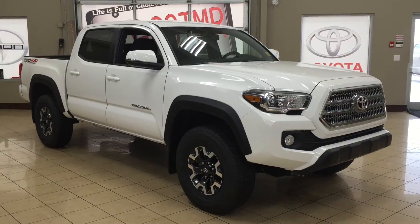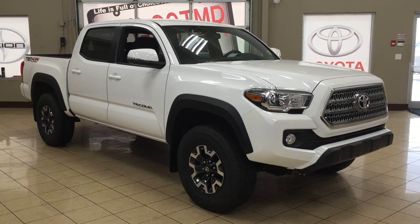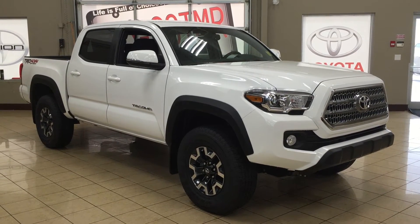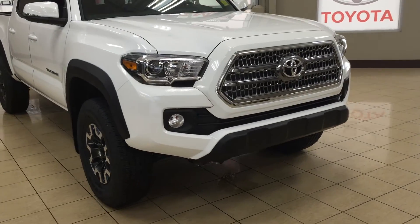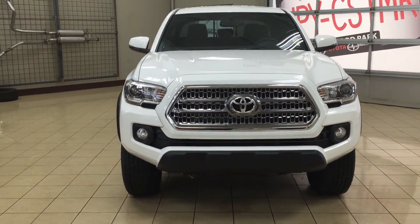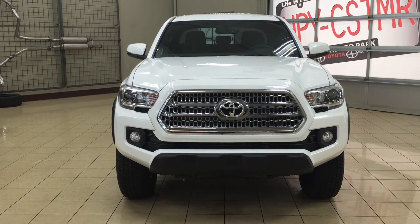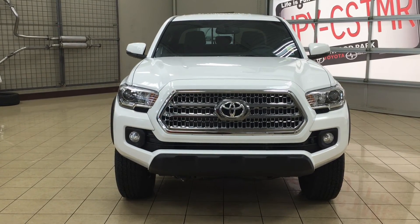Thank you so much folks for watching this video today. If you have any questions, please visit us at 31 Automall Road in Sherwood Park, Alberta, Canada. The phone number is 780-306-1005, or visit our website at sptoyota.com. If you have any comments or additional questions, please leave them in the comment section below. Make sure you have a great day and I hope to see you next time.